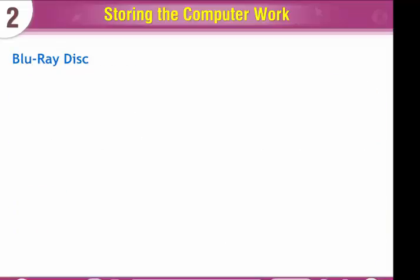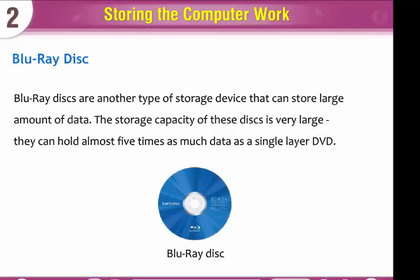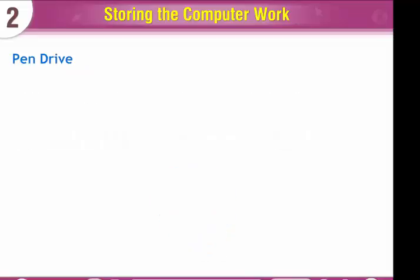Blu-ray discs are another type of storage device that can store a large amount of data. The storage capacity of these discs is very large — they can hold almost five times as much data as a single layer DVD.